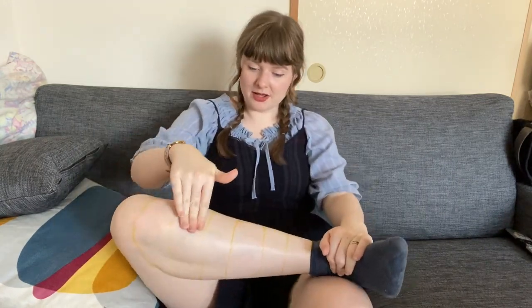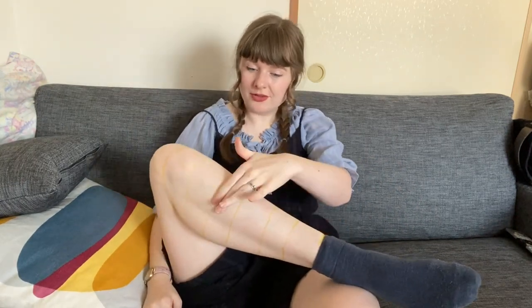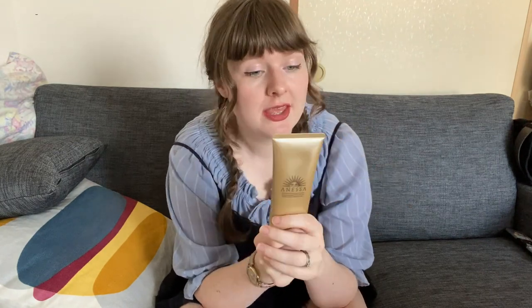Am I feeling any sensitivity anywhere else? I can feel a little bit on number four over here. Actually, yes, I do feel a little bit of sensitivity there. And number four is the Anessa, which is the really expensive one. So it's possible I've got a little bit of sun damage there, but it could just be a little sensitivity — I didn't notice any sensitivity when I was putting it on. So it's possible that this did not work as well as the others. I will keep an eye on my legs in the next few hours because sometimes the next day you wake up with horrible sunburn.